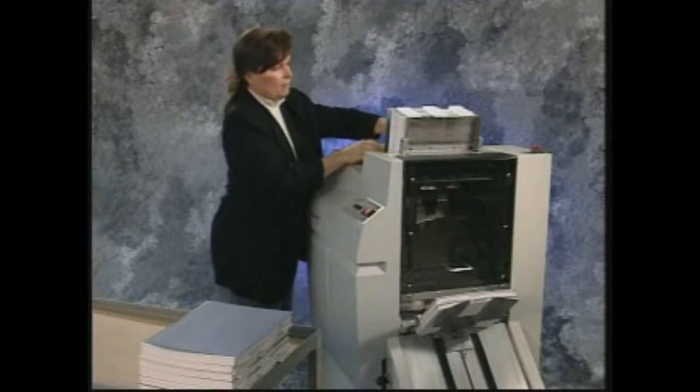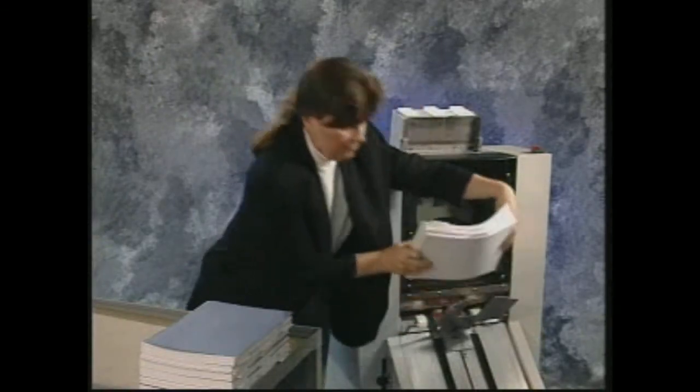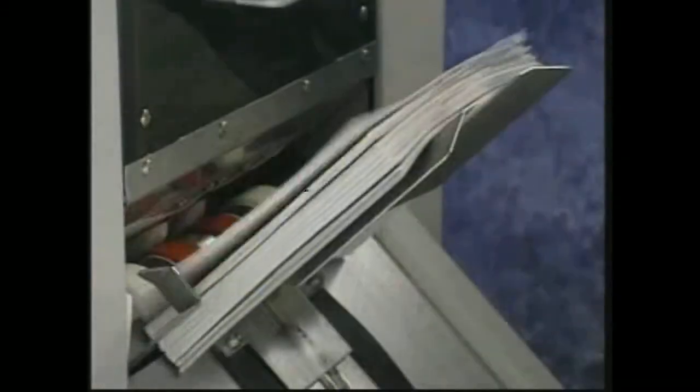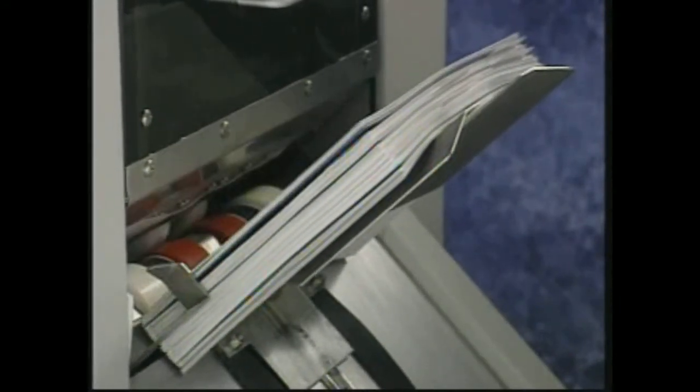One operator is all that's required to monitor the automatic punching process. And because you can automatically punch various paper stocks whenever you need them, the AP2 eliminates the additional costs associated with pre-punched paper.